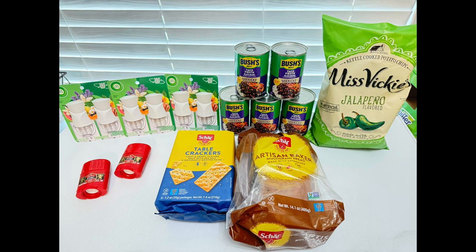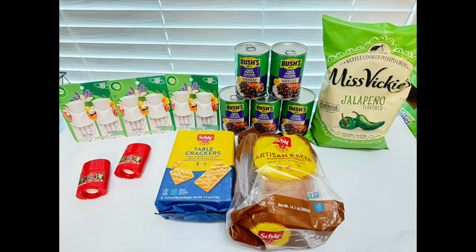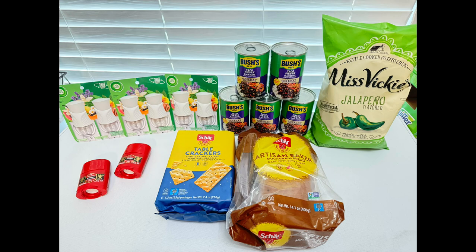The subtotal for everything here was $42.79, but I got back $19.85 from Ibotta. Since I completed both bonuses, I got an additional $15, making the total cashback from just Ibotta $34.85.